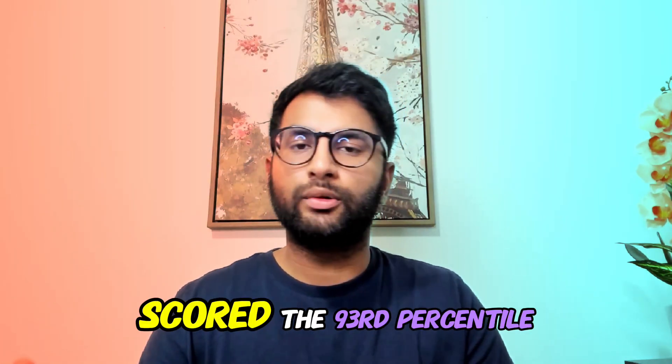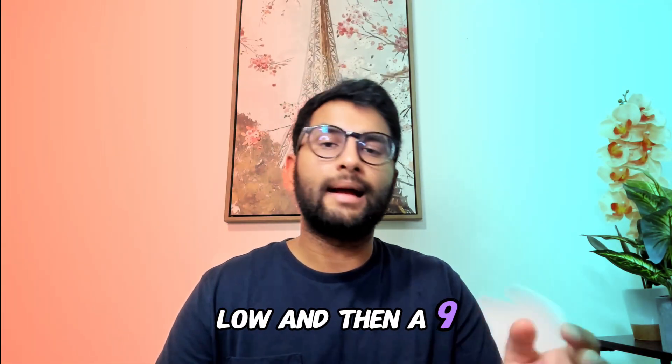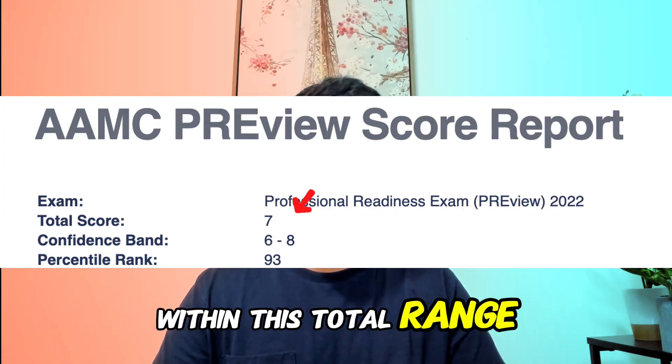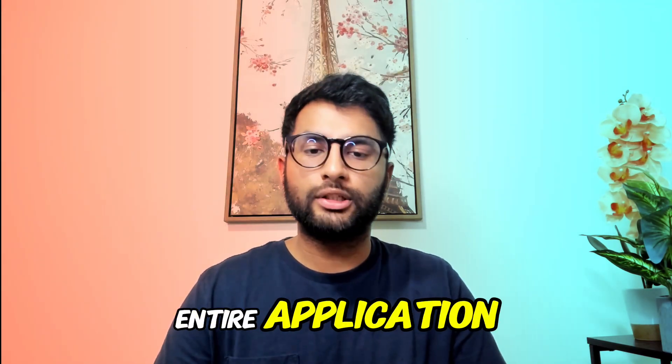Remember how I said I scored in the 93rd percentile? The scoring is basically a range from one being the lowest to nine being the highest. You're given a percentile within a three-number range, and schools interpret this value in context with your entire application.